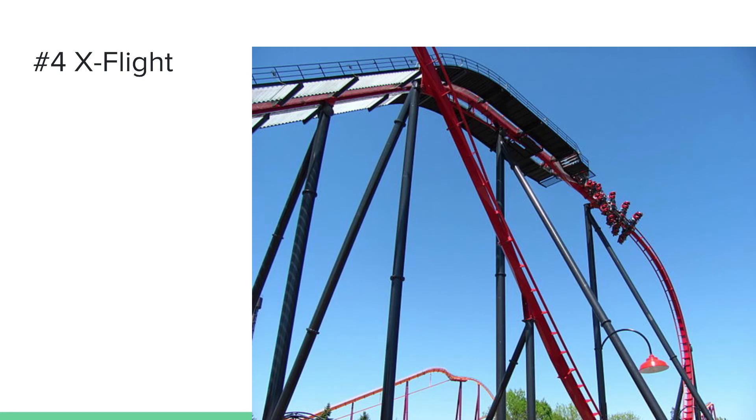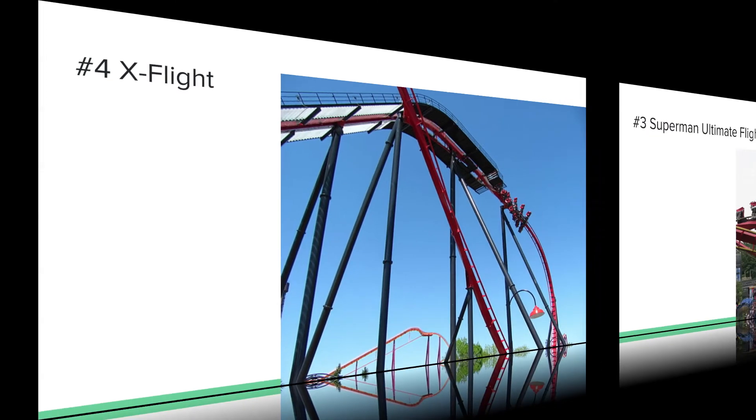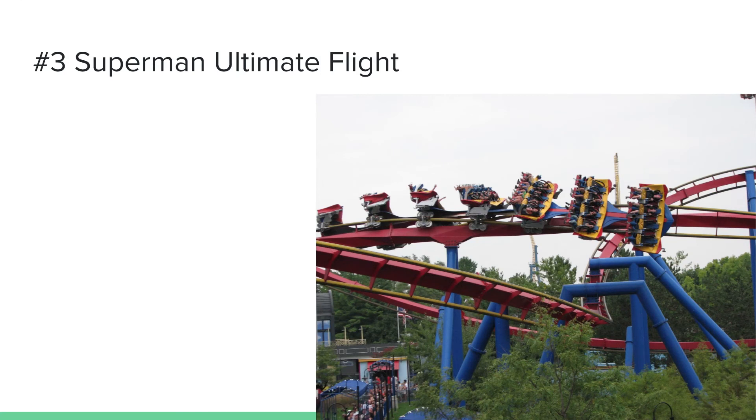Number four is X Flight, the B&M wing coaster of the park and one of the newer coasters, built in 2012 — the same year Wild Eagle opened. This coaster delivers: it has a very fun wing-over drop that gives a little bit of hang time, plus more inversions and near-miss elements. It has always been a fun coaster and is one of the smoothest rides at this park.